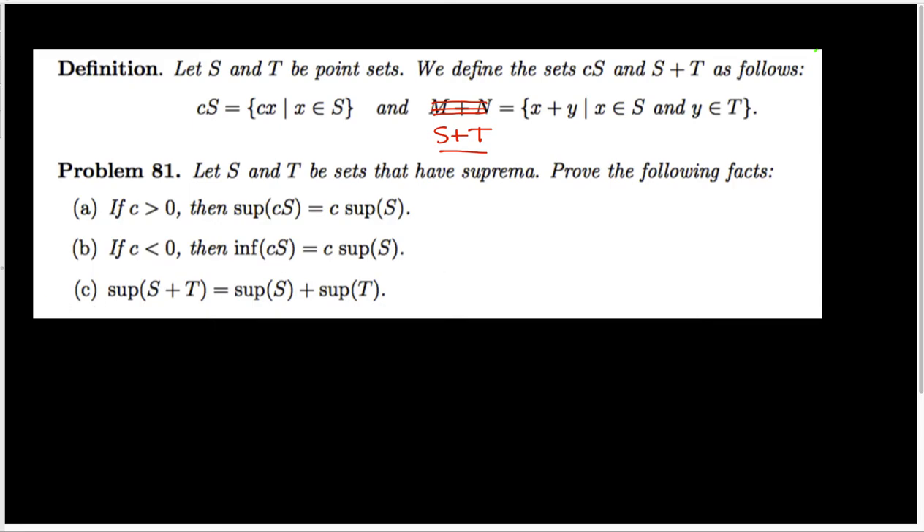In this video, we're going to be focusing our attention on part C of problem 81, which says that the sup of S plus T is the sup of S plus the sup of T, where S plus T is defined in the obvious way — we're simply going to be adding the elements of S to the elements of T.